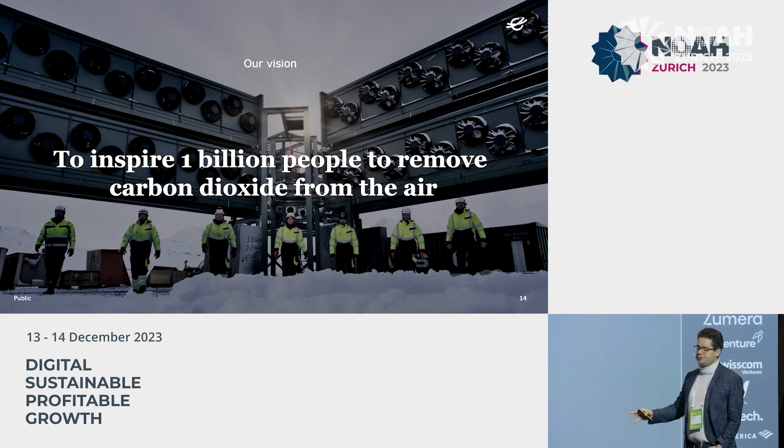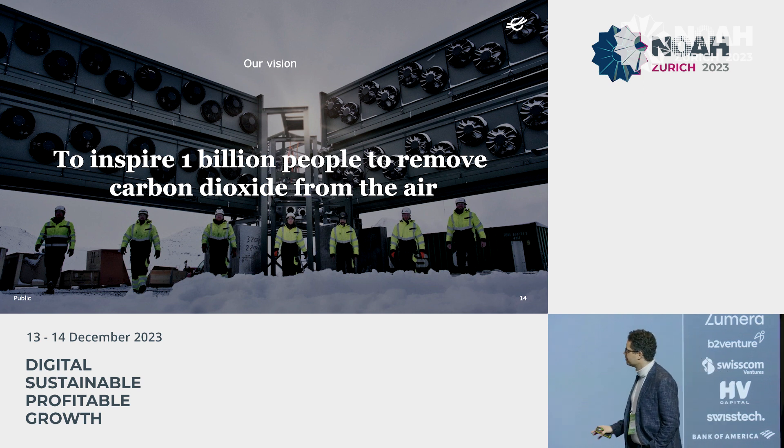I hope I could inspire some of you, and we hope to inspire many more to remove carbon dioxide from the air. Thank you.